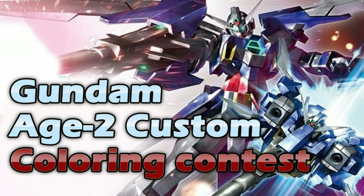Now that it's gone to its second generation, where we see an older Flit with his young son Asano, he's going to be soon piloting the new Age 2 Normal mobile suit, which has now been released. I hope everyone has gotten this kit.